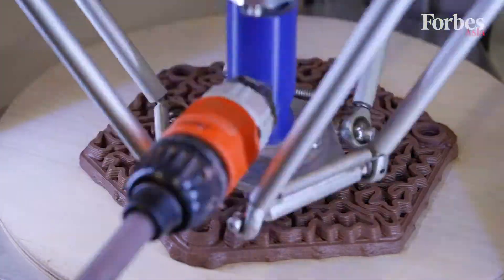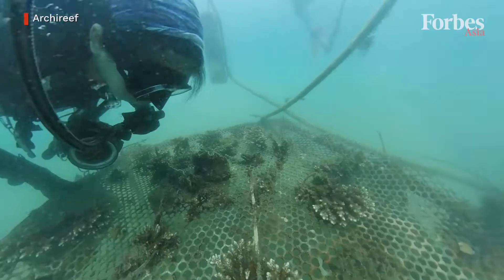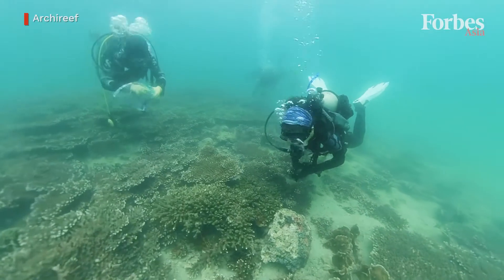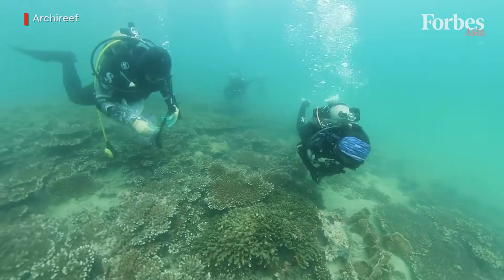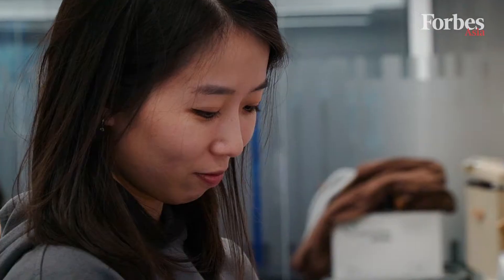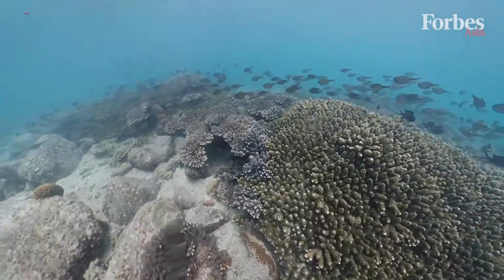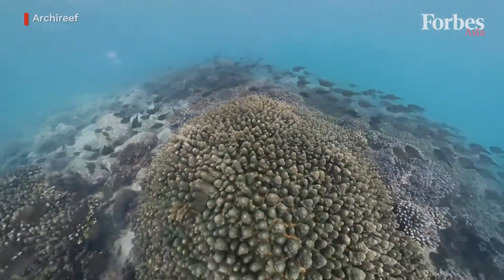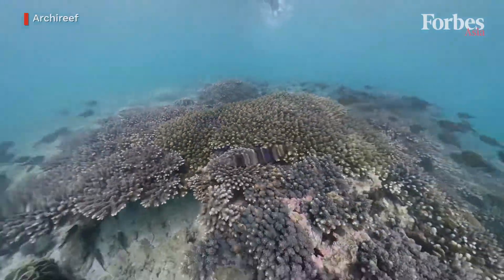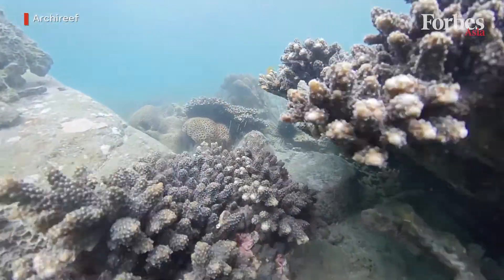Most of the artificial reefs out there are made from molded concrete blocks, or made of metal or plastics, to create a structure that looks like coral reefs. Our reef tiles are not built to replace coral reefs, but to be there to rebuild the foundation so that corals can recover better and sooner.